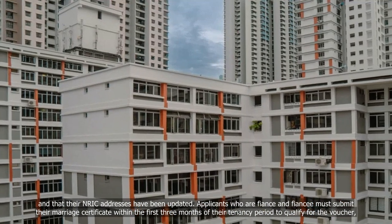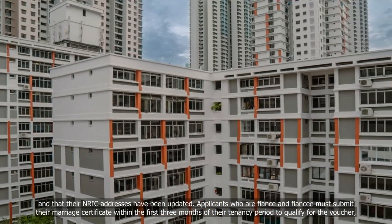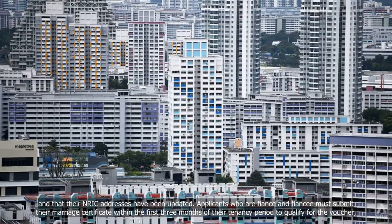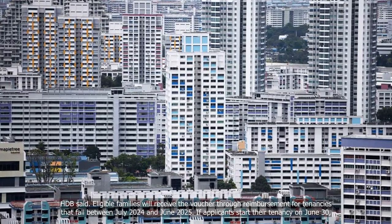Applicants who are fiancé and fiancée must submit their marriage certificate within the first three months of their tenancy period to qualify for the voucher, HDB said.